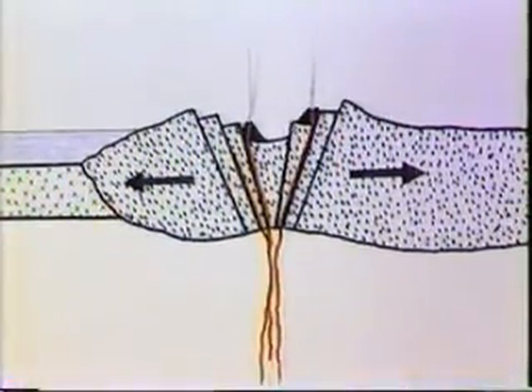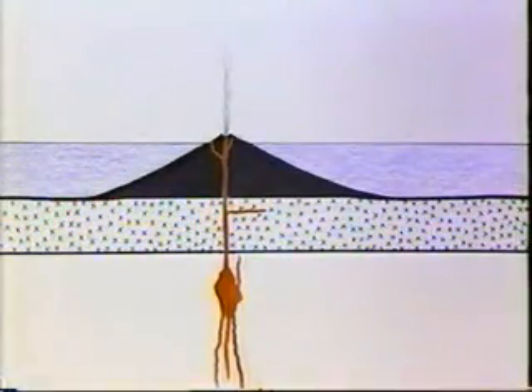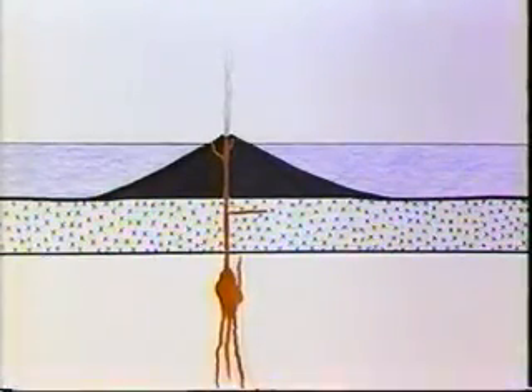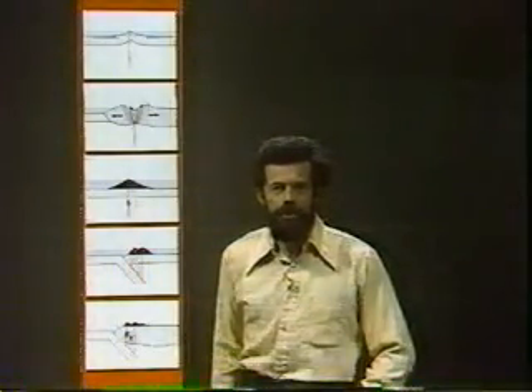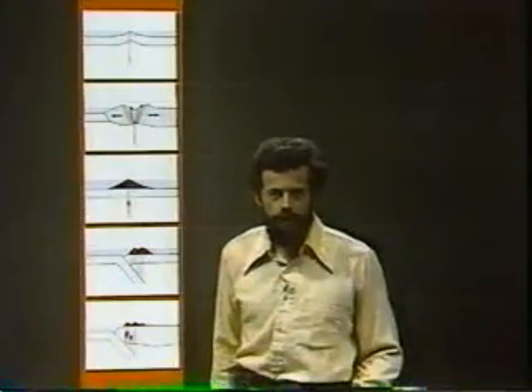In the third case, the lava is again basalt. This is the Hawaiian example. The basalt lava is derived from the asthenosphere, which is, we think, about 10% liquid. It's the collection of that liquid and its movement towards the surface which provides the lava in these first three cases. In the case of Hawaii, the difference from the first two is that the volcano sits within a lithospheric plate — Hawaii is well towards the center of the Pacific lithospheric plate.